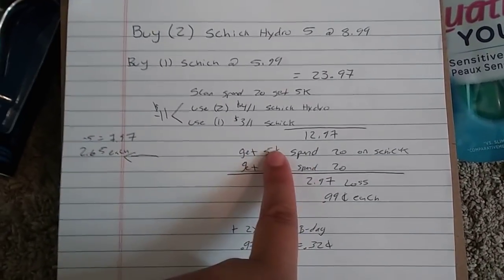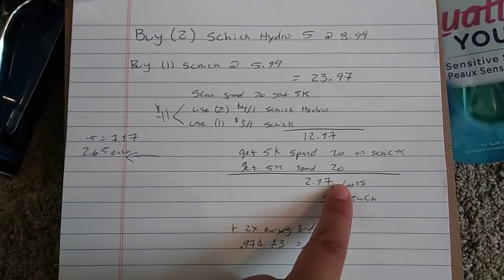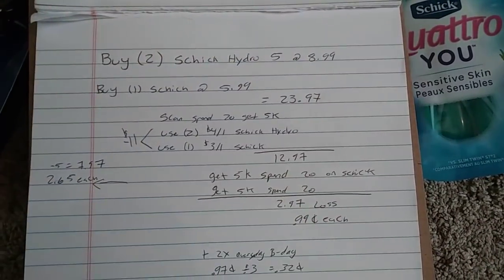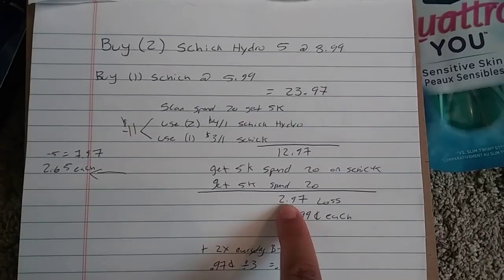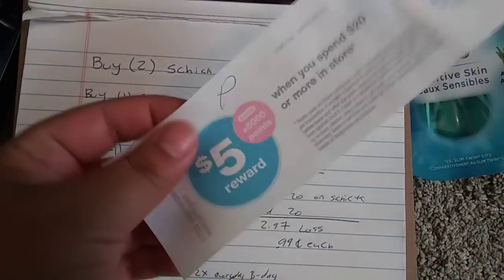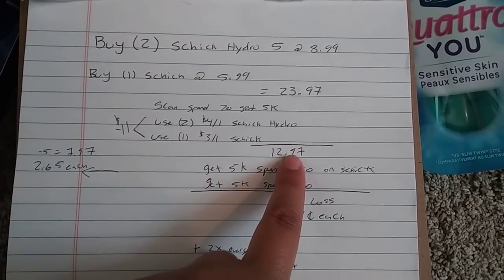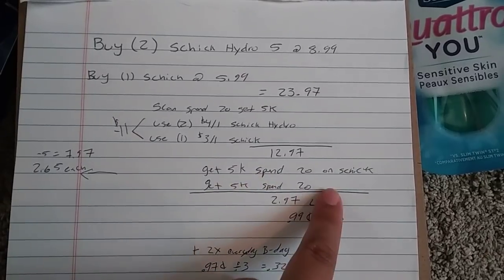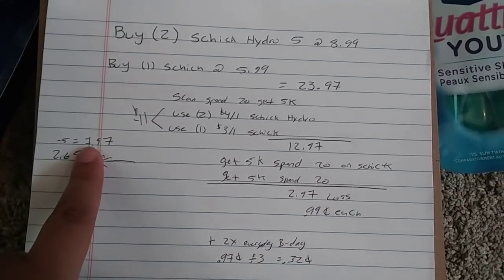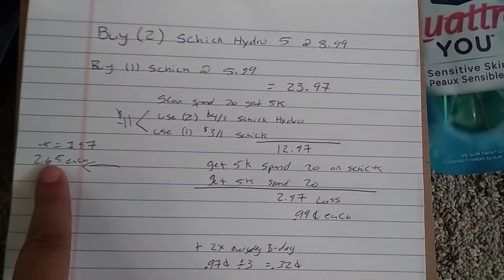So that's $11 in coupons, so it's $12.97. You're going to get back 5,000 points for spending $20 on Schick — that's a $2.97 loss for three razors, about $0.99 each. If you don't have one of those offers, it's $12.97 and you just get back the 5,000 points for spending $20 on Schick, which brings it to a $7.97 loss for three razors, so $2.65 each.